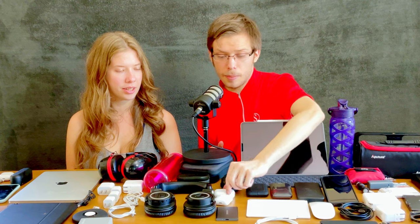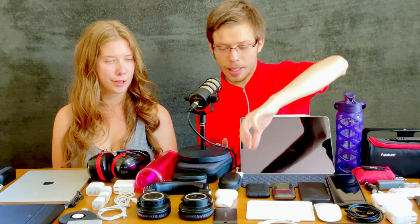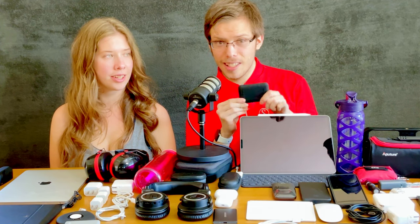Of course, AirPods 2 with wireless charging case — I actually use these more than my AirPods Pro. I really like these; they're great, spectacular, and very accessibility-friendly. They're also great for iPad productivity because of their amazing dictation and microphones.